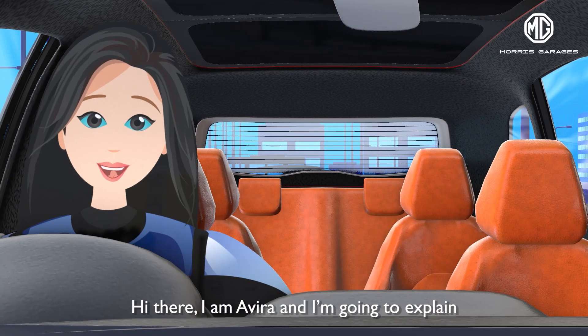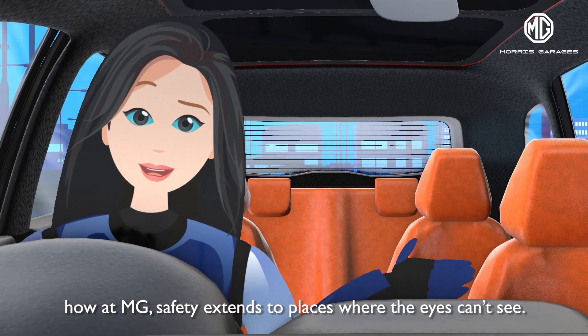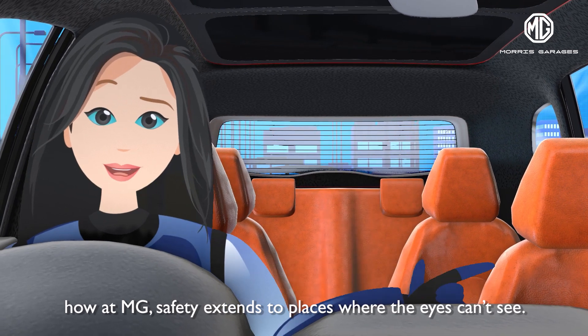Hi there, I am Avira and I am going to explain how at MG, safety extends to places where the eyes can't see.